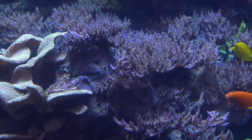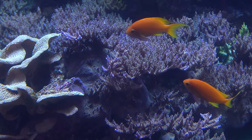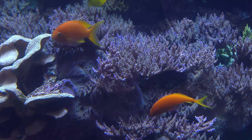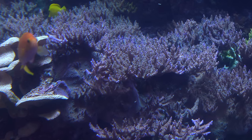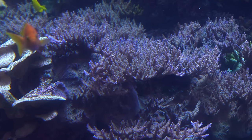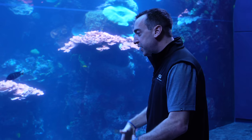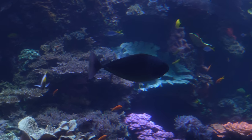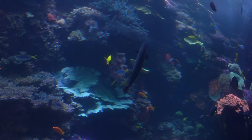For every diver we have in the water, we have one person watching their air supply and another person to manage emergencies. On top of that, we're getting blown around from all the water flow — it's not like standing outside the tank with your feet on the floor. You have to be an expert diver to get in here and not crash into all these corals. Buoyancy is a real challenge.